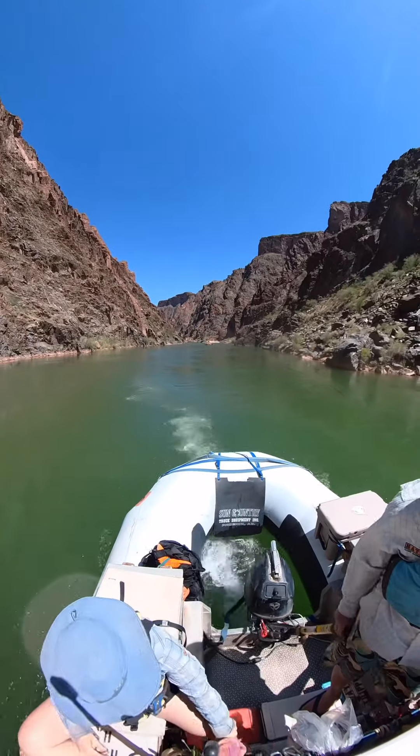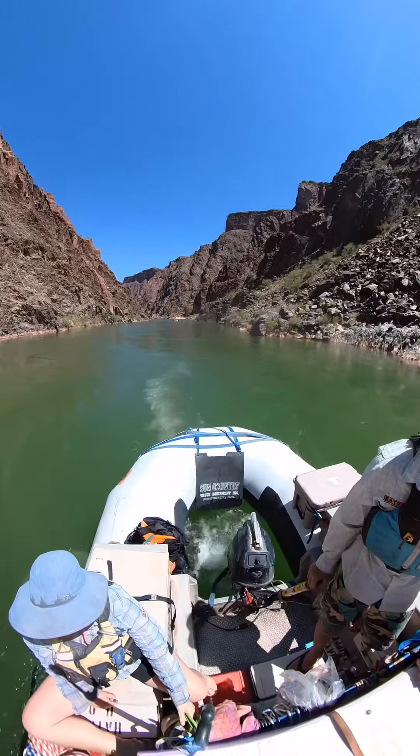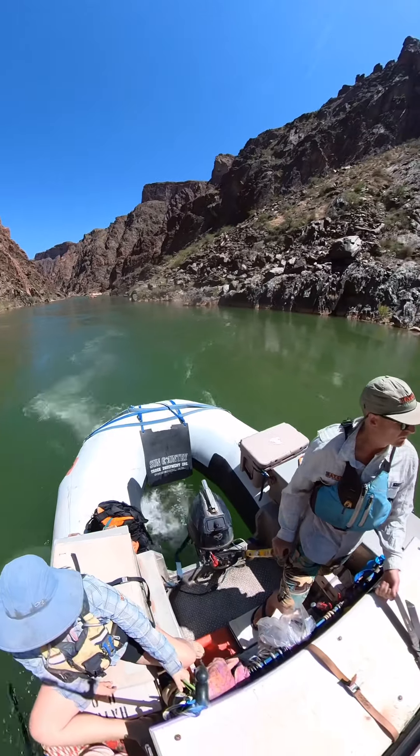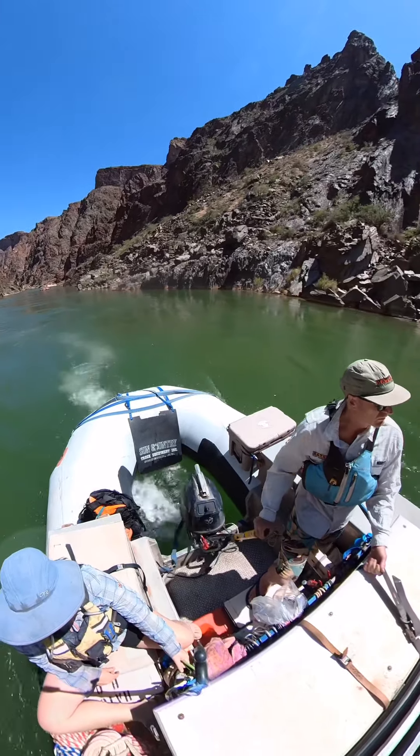Welcome back to the third and final installment of A Day in the Life of a Grand Canyon River Guide. We pick back up after lunch where we get to ride some of the most fun rapids in the canyon.